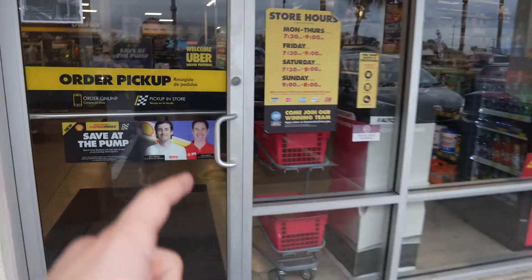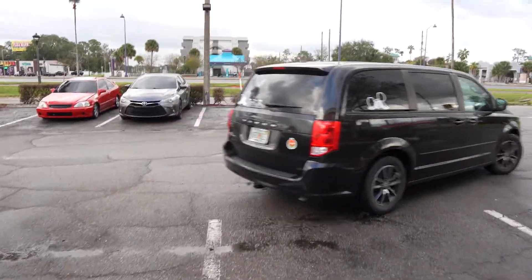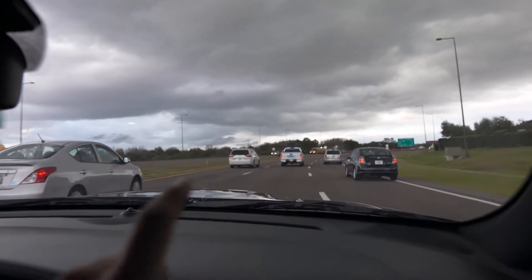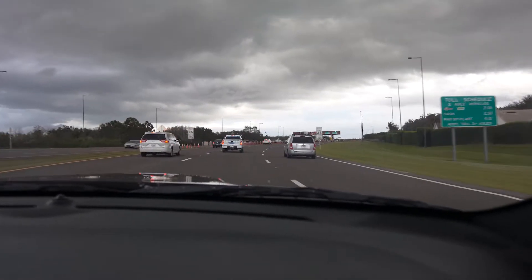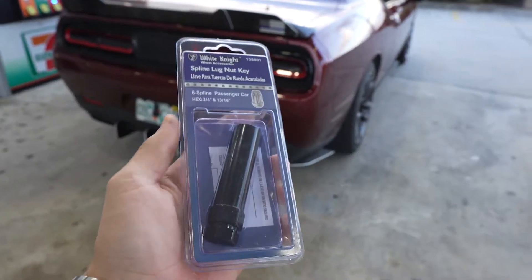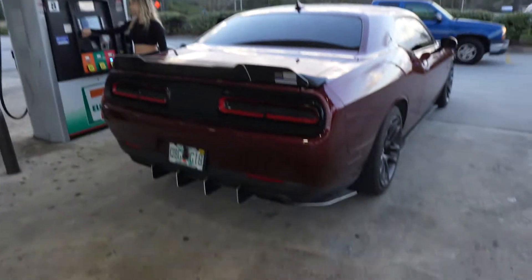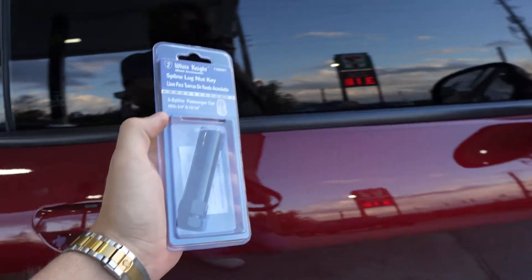I just pulled up to AutoZone — let's hope they have it in stock. Some bad news — they're actually out of stock. Now we're on the way to the second Advance Auto to see if we can get the spline key there. They had it at AutoZone — this is the part we need. I don't think Sophia is too happy with me because I dragged her all over the place and I really hope they didn't tow my car away.